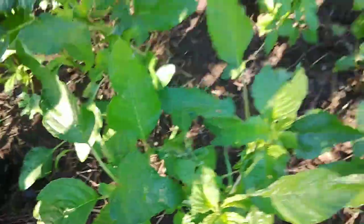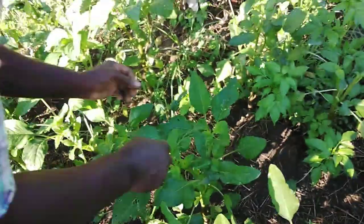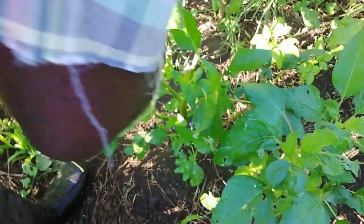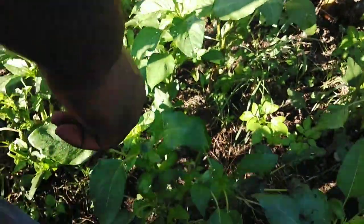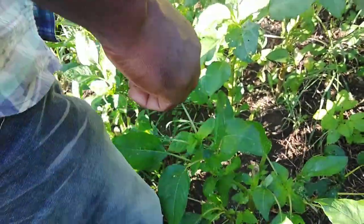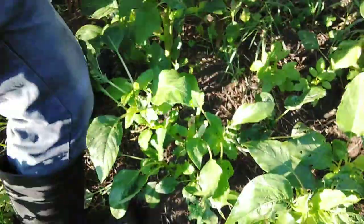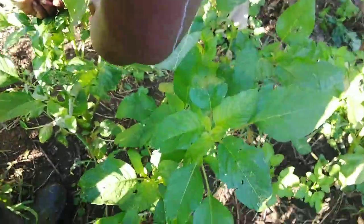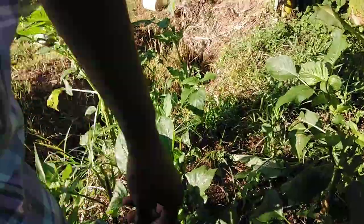I don't see that caterpillar — I am looking. Caterpillar feces, not the egg. You can see a sign that there are a lot of caterpillars in this callaloo. You see the feces of the caterpillar.